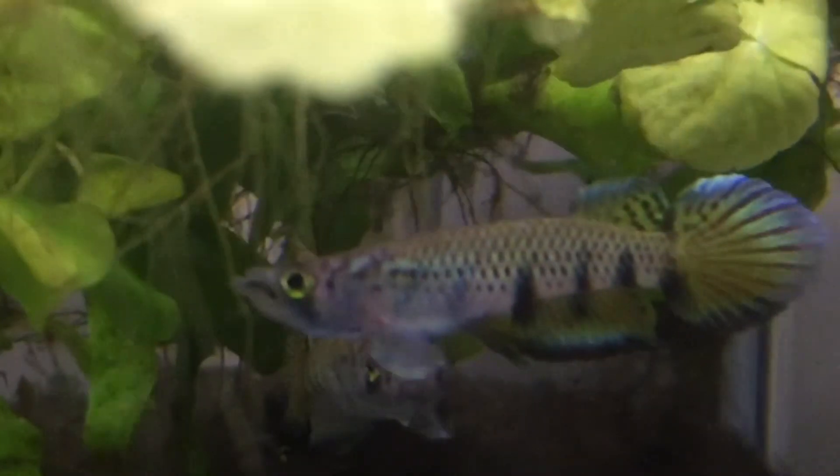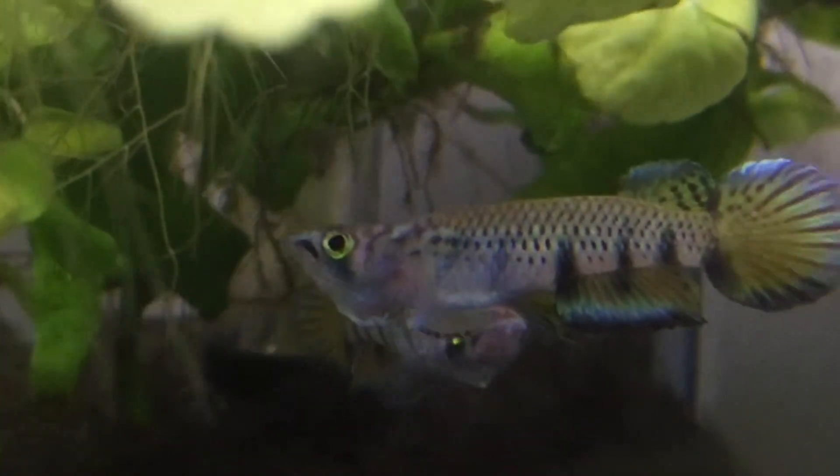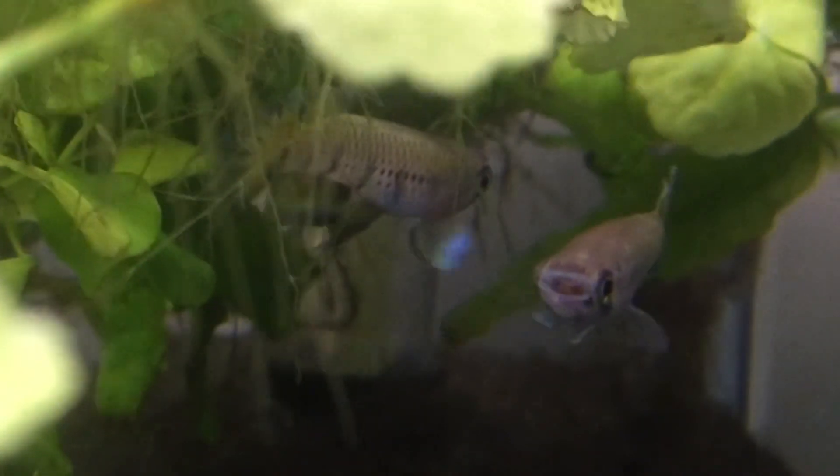Amazing little Epiplatis, Epiplatis sextofasciatus AMR-11. Thank you for watching this video by Kiliokori's Fish Room.